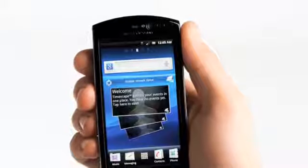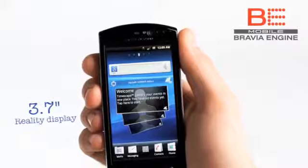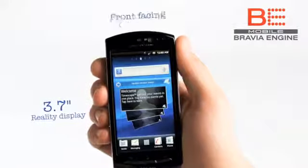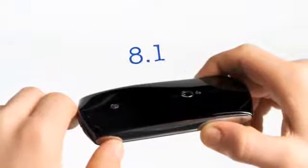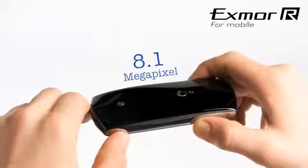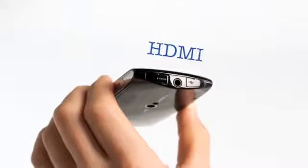The Xperia Neo has a 3.7 inch reality display with mobile Bravia engine for vivid colours and sharp contrast. Here you will also find a front-facing camera with VGA resolution. For taking pictures, you have an 8.1 megapixel camera with the Exmor R for mobile sensor. And to enjoy pictures and videos on a bigger screen, it has a built-in HDMI connector.